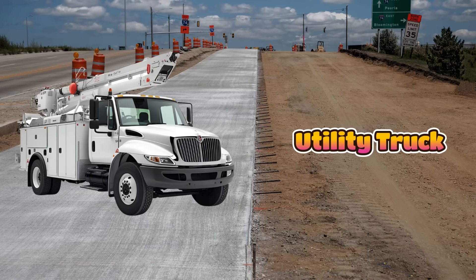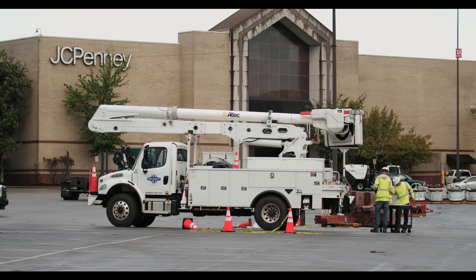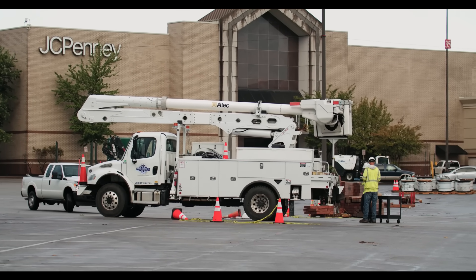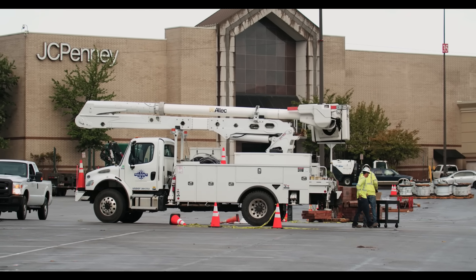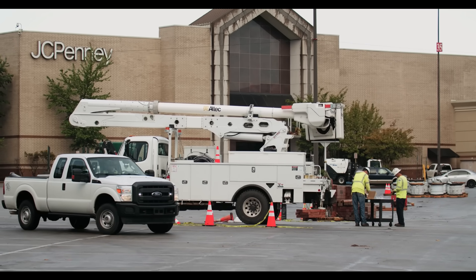This is a utility truck, also called a service truck. It carries tools, parts, and equipment for workers. It helps mechanics, electricians, and builders fix machines quickly on site. Service trucks have special storage areas for all the tools.